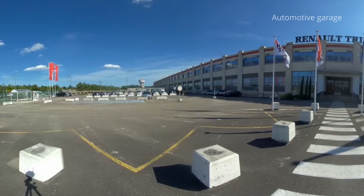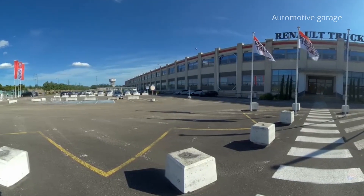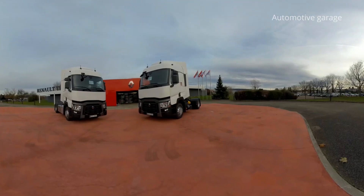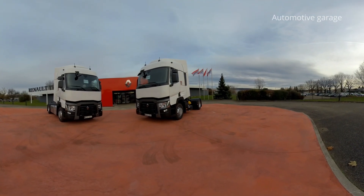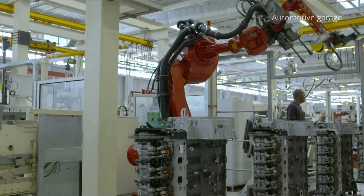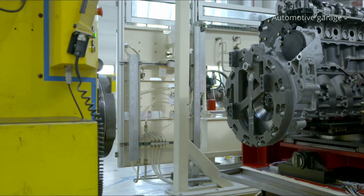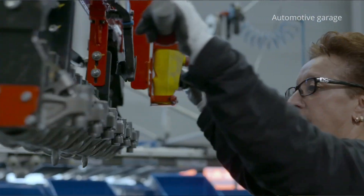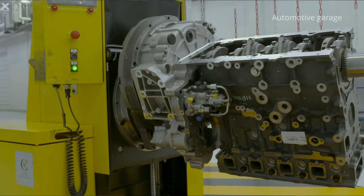Welcome to the Renault Trucks engine plant. The current engine assembly plant was opened in 2004 on the Vénissieux site, which dates from 1915. We assemble three types of engines in this factory, namely 11 litre, 8 litre and 5 litre engines.